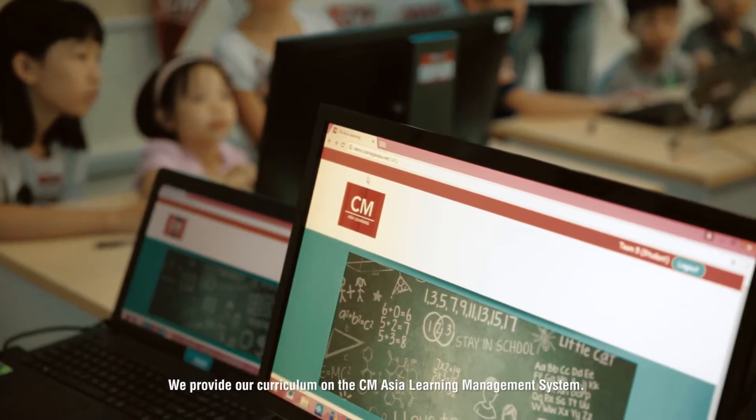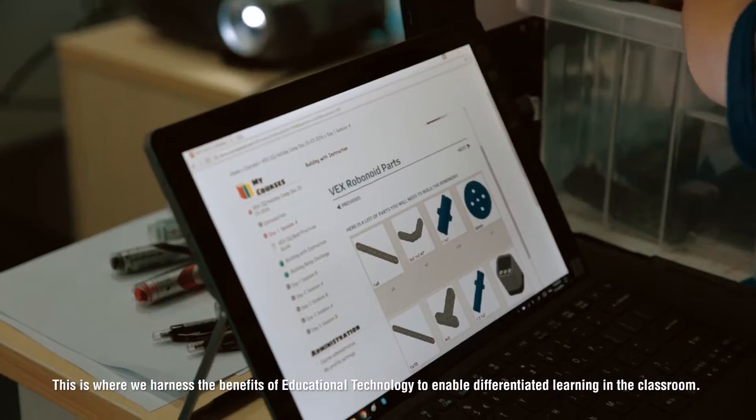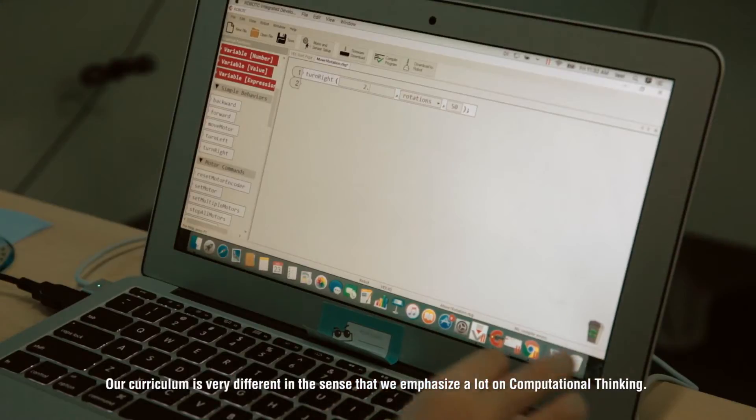We provide our curriculum on the CM Asia Learning Management System. This is where we harness the benefits of educational technology to enable differentiated learning in the classroom. Our curriculum is very different in the sense that we emphasise a lot on computational thinking.